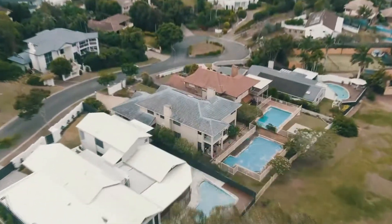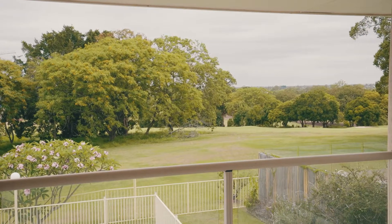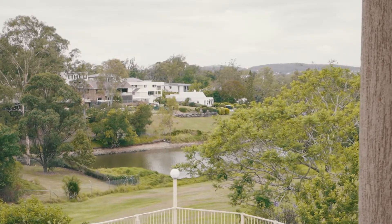Located beside a manicured golf window on the southern side, this elevated block has 180-degree views to the Indrupilly golf course with direct rear-yard access.